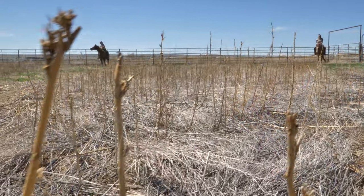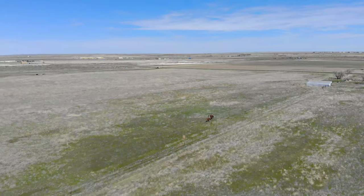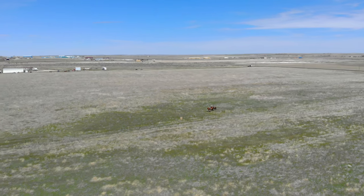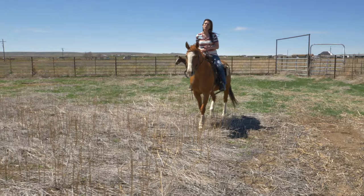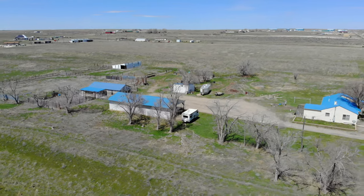One more thing I wanted to tell you: this property is almost 20 acres and it's irrigated. Adjacent to the property, there is also a garage for sale — ask us about that. There are three automatic waterers on this property that would be great for horses or other animals you might have.